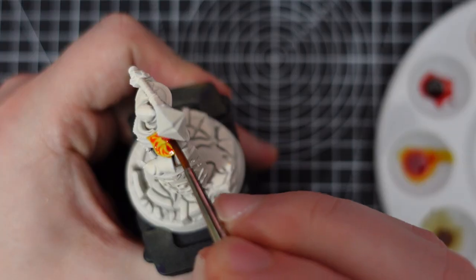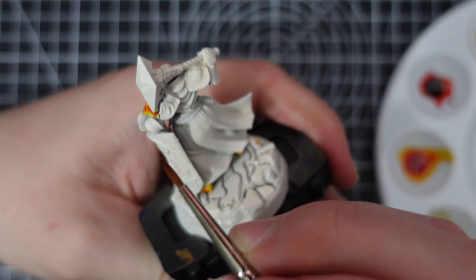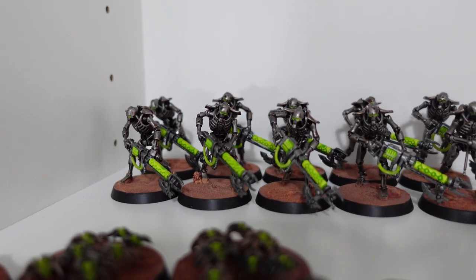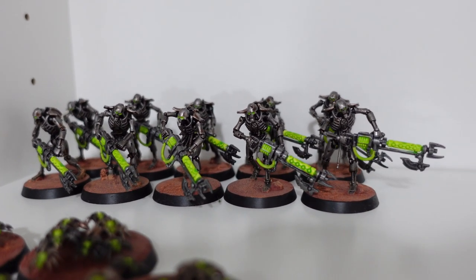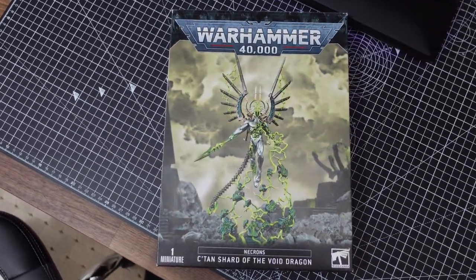My third tip is the most extreme, but I know it's worked for some people: setting yourself challenges, targets, or limits for your hobby. Examples include painting models before you buy more, no new model purchases for the rest of the year, or the benchmark route — once you've completed the battle line or troop units for an army, you can purchase the big centrepiece or character model as a reward.